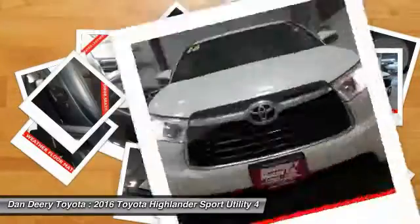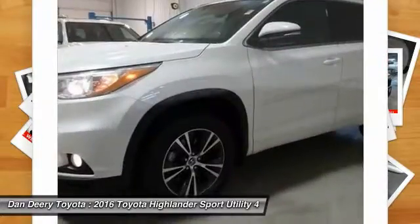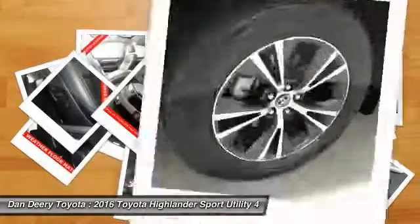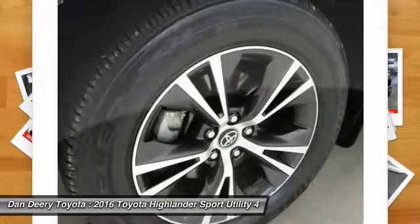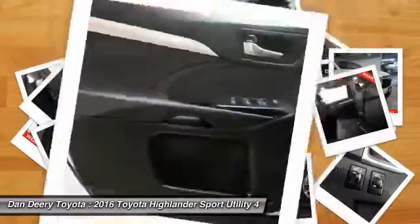Power lift gate, navigation system, keyless entry, backup camera, all-wheel drive, Bluetooth. If affordable style and reliability are what you're looking for, this vehicle couldn't be more perfect. Drive it today.